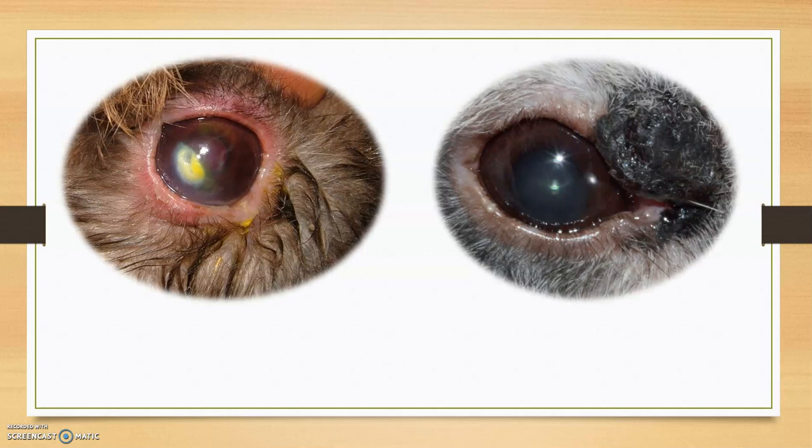This is an example of a rabbit having keratoconjunctivitis.